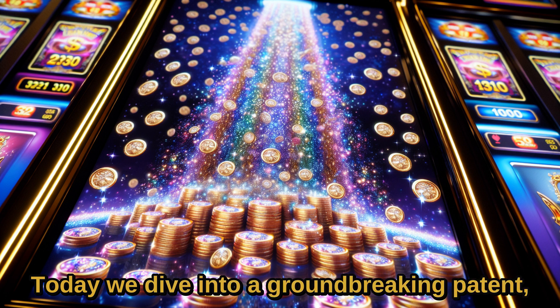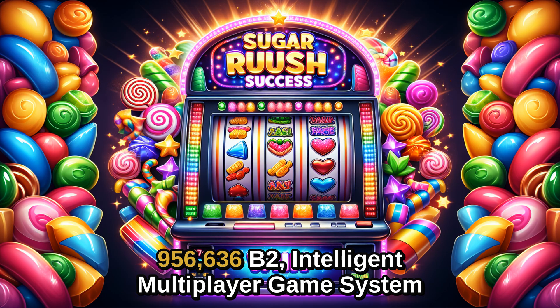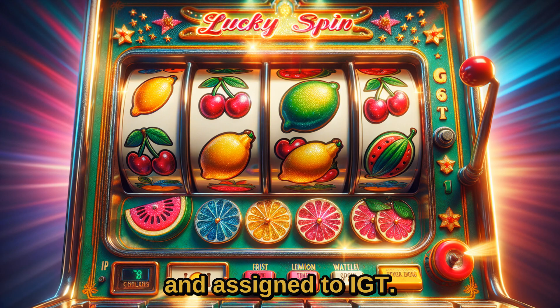Today we dive into a groundbreaking patent, US10,956,636B2, titled Intelligent Multiplayer Game System with Multi-Touch Display, issued on March 30th, 2021, and assigned to IGT.